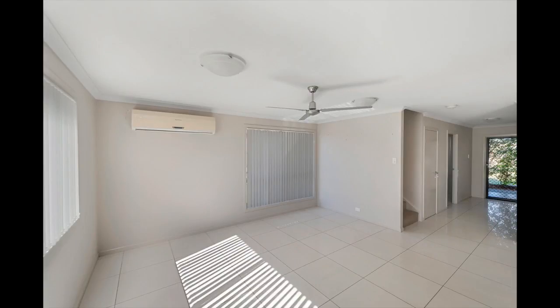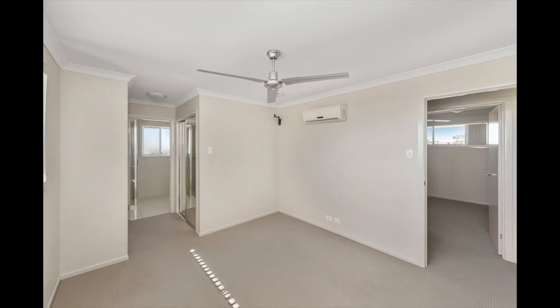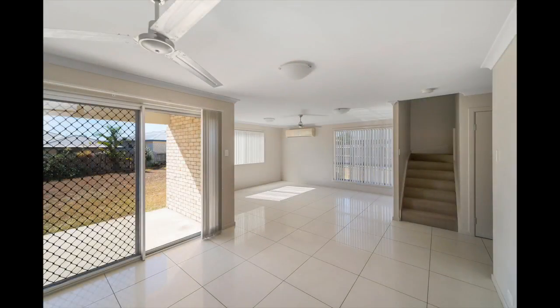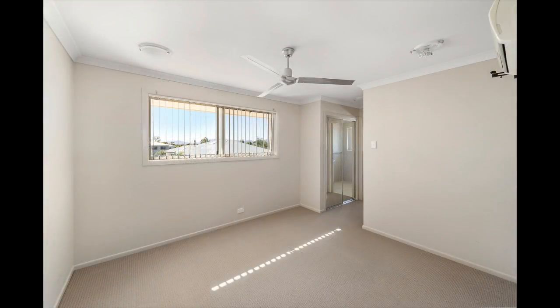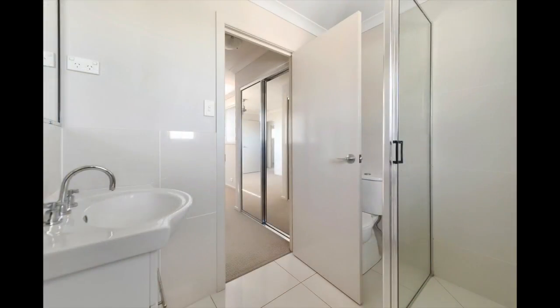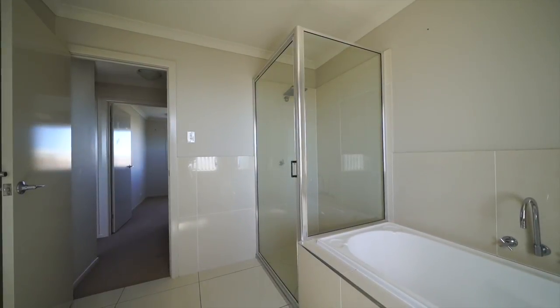Everything is done on this large double-storey home and it's waiting for its new owners to move in. Downstairs there's a spacious modern kitchen, large living and dining areas. Upstairs there's four large bedrooms including a master bedroom with robe and ensuite, and the stunning second bathroom.